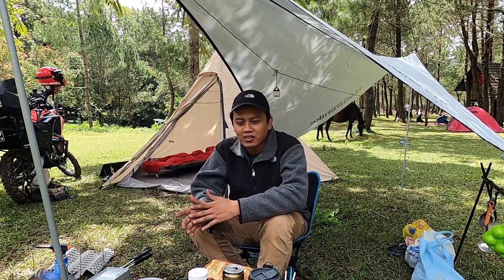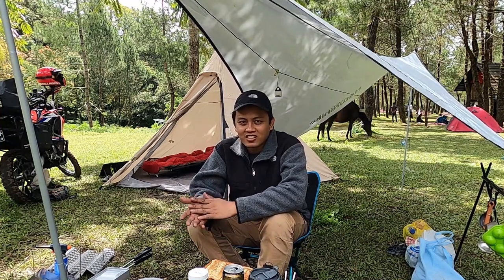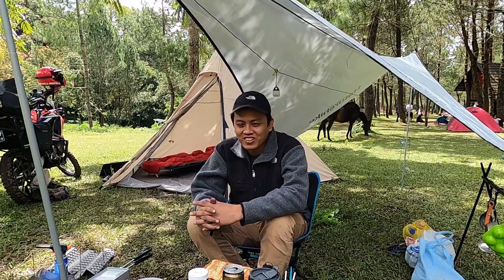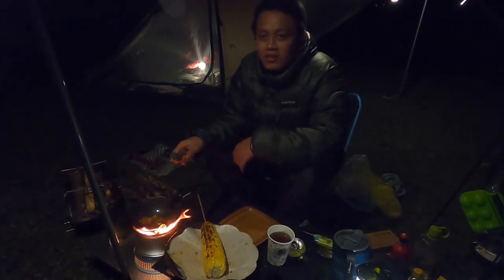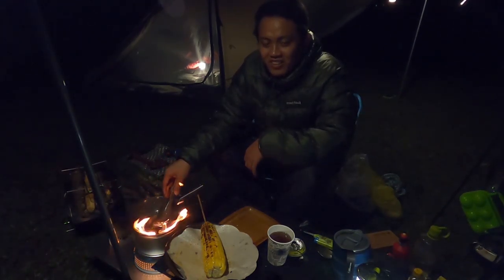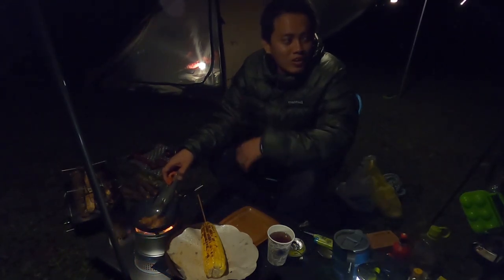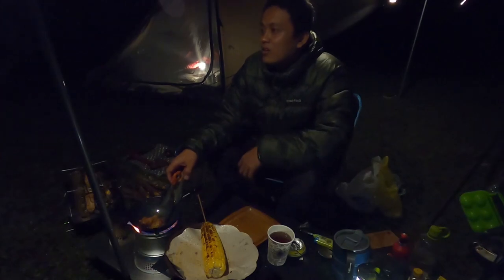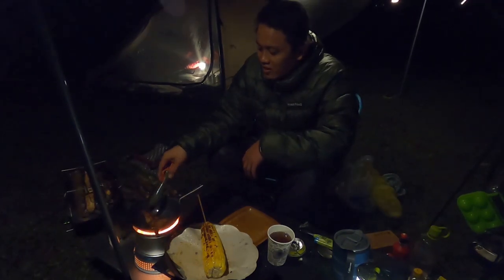Jadi ini ada video camp vlog pertama saya pada saat malam hari — saya akan cerita sedikit tentang campground disini bagaimana suasananya pada saat malam hari. Pada saat saya camping malam hari ini pakai down jacket atau jaket balon karena disini dingin banget. Ini pertama kali saya solo camp dengan suasana yang dingin begini — anginnya lumayan kenceng, dan tadi sore hujan, tapi malam ini bagusnya cerah, langitnya ada bintang juga.